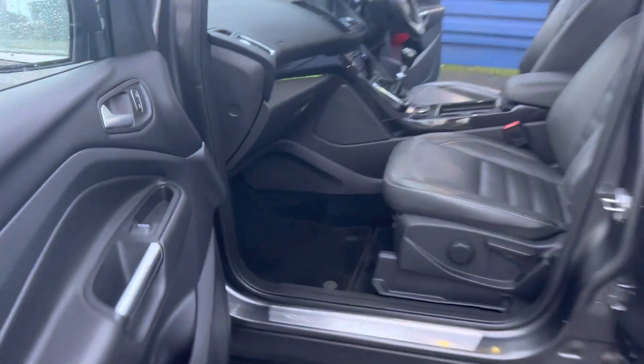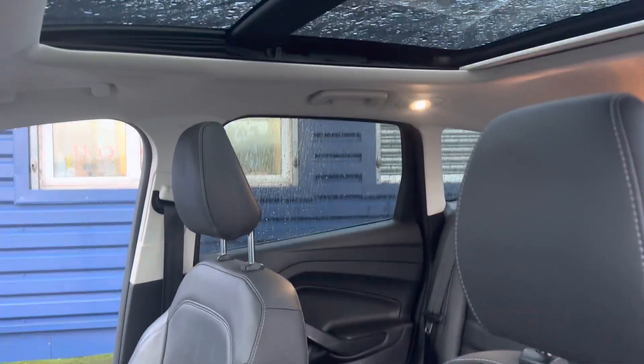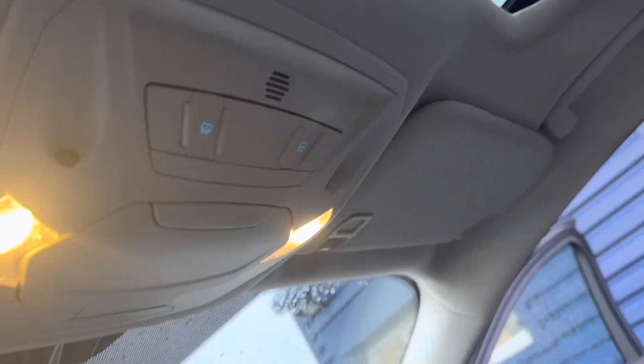Inside the vehicle you have the full leather interior. The front seats are heated, and you've also got the full operational electric sunroof and the blind operation controls just at the top there.